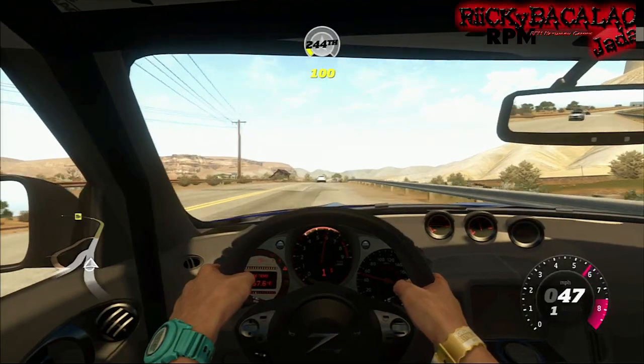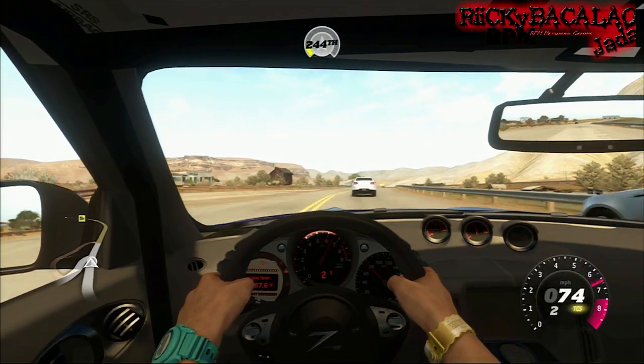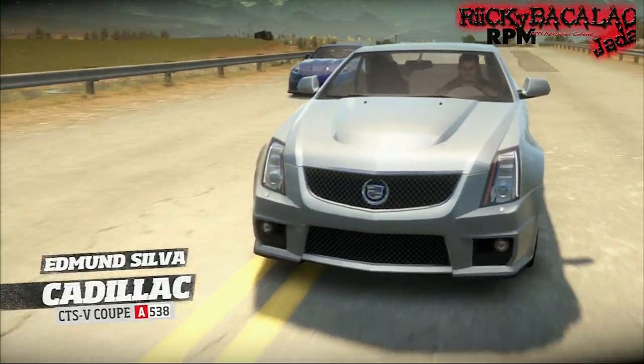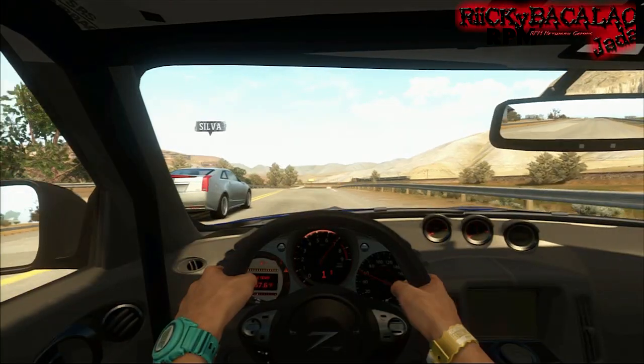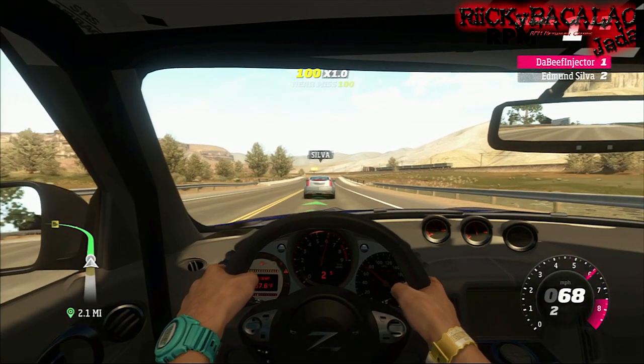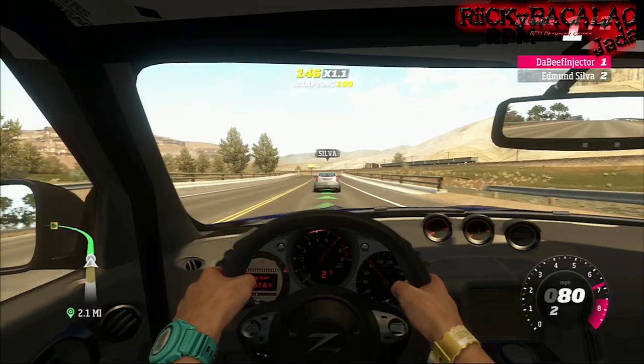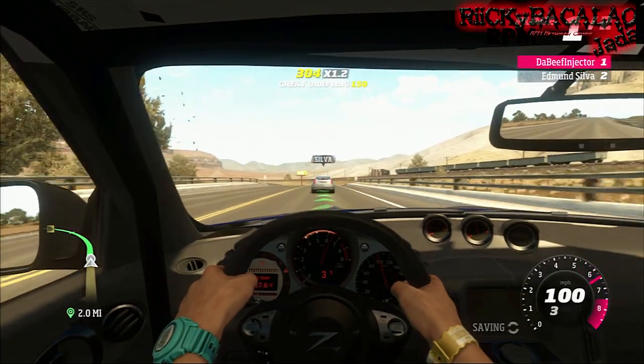Basically this car is pretty cool — I engine swapped it with the GTR, I think it's 2010 or 2012. I upgraded everything, put the race tires on it, and I believe I put Enkei rims on it.